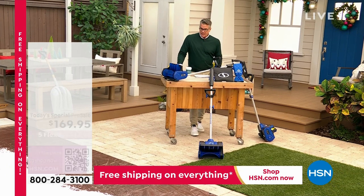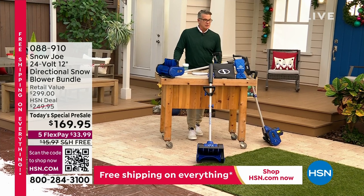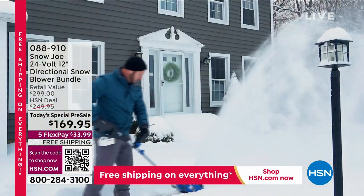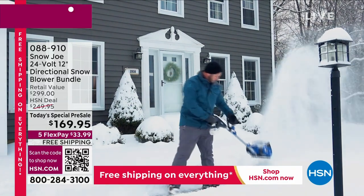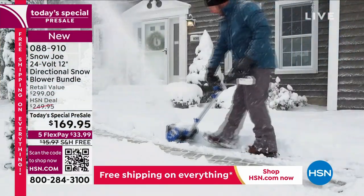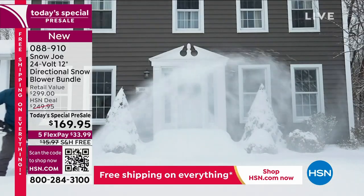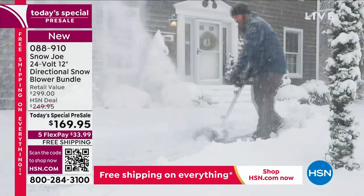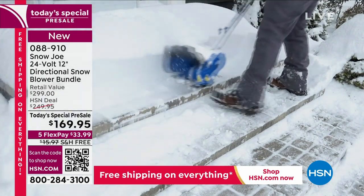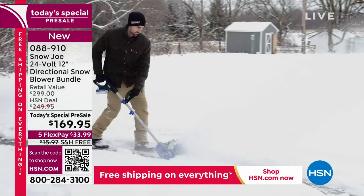We have something special. It is December and we know it's getting cold out everywhere — it snowed in New England, the Midwest, everywhere. We've got something we only do a couple times a year. It comes to us from Snow Joe, which is a division of Sun Joe. This is our brand new Snow Joe 24-volt 12-by-6-inch path directional snowblower. Directional means it shoots the snow in whatever direction you want — forward, left, right — and it shoots snow 20 feet away. Our price is $249.95, which is $80 off. With a new HSN credit card, take another $40 off. Free shipping and handling.